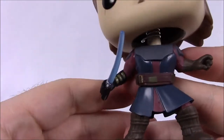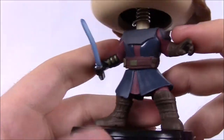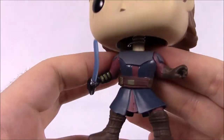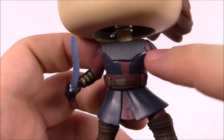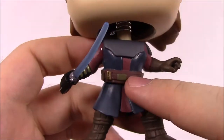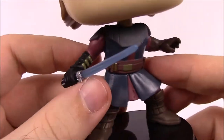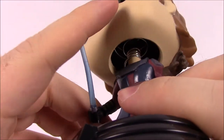His outfit from Clone Wars has armor, which I really like — not just normal Jedi robes. It's dark blue and maroon with armor pieces on the chest and shoulders. He's got his belt, and his right hand has the black leather glove for his robotic hand that got cut off in Episode II, plus his blue lightsaber.